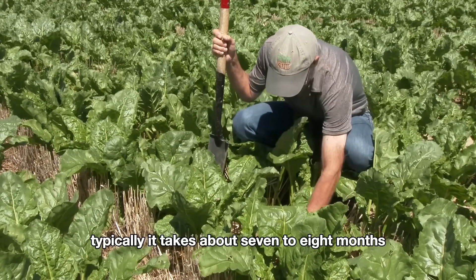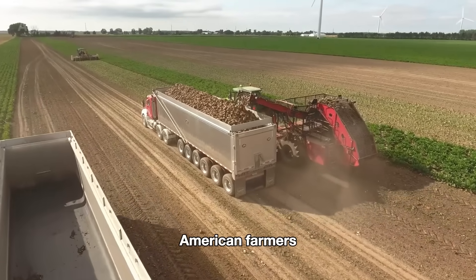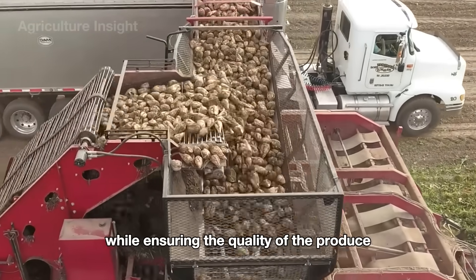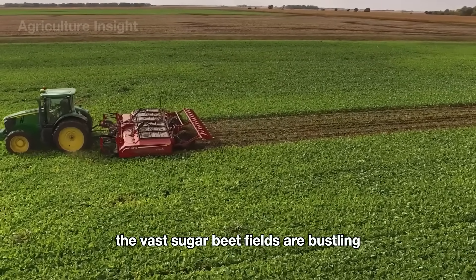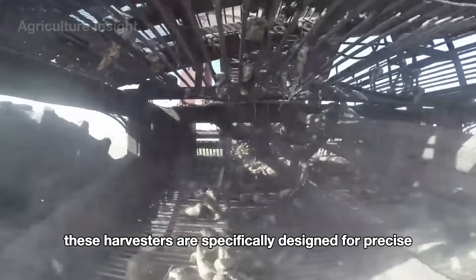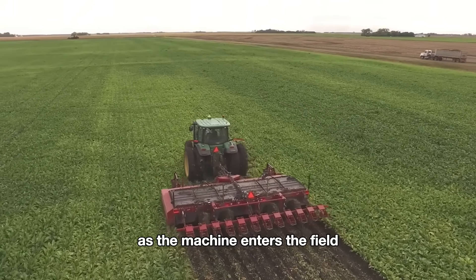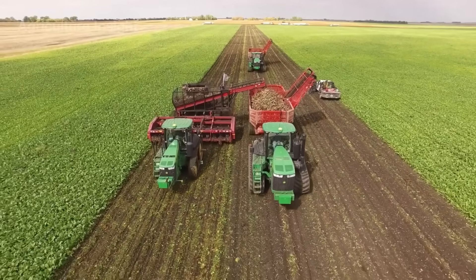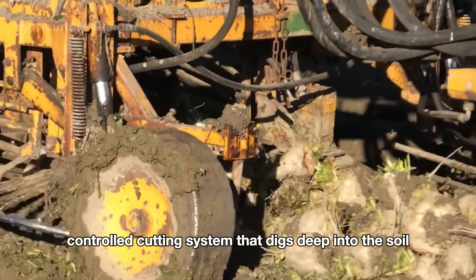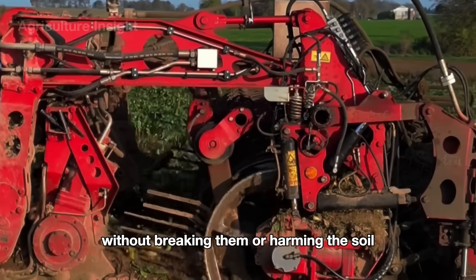Typically, it takes about 7 to 8 months for sugar beets to mature and be ready for harvest. When the time comes, American farmers employ modern machinery to harvest the crops. These machines allow for quick and efficient harvesting while ensuring the quality of the produce. As the harvest season begins, the vast sugar beet fields are bustling with specialized machinery. These harvesters feature a sharp, controlled cutting system that digs deep into the soil to separate the beet roots from the ground, cutting and lifting the beets without breaking them or harming the soil.